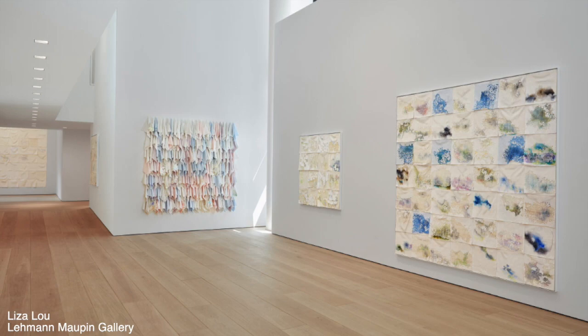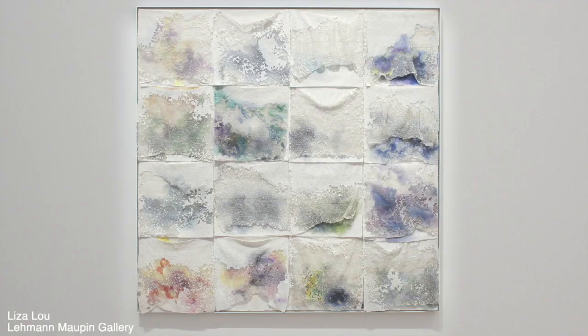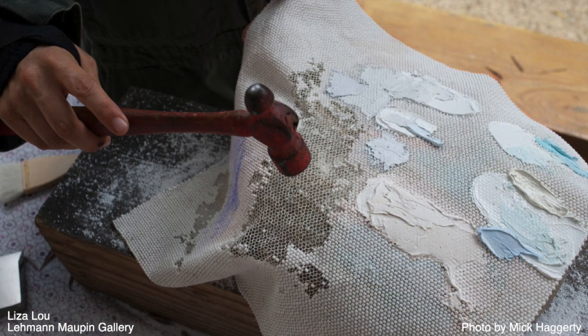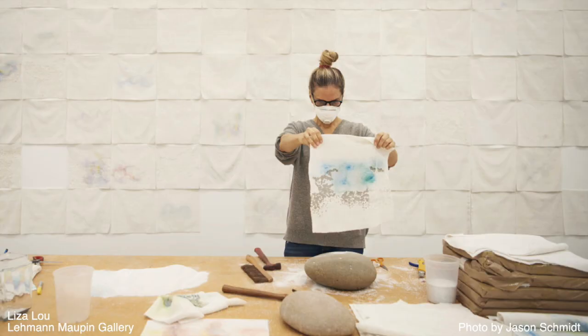It looked like dirty painter's rags when you walked into the gallery. But if you got up close, you would see that every single cloth was made up of tens of thousands of hand-sewn beads that were then dyed or painted, and then she took back into her studio and smashed with a hammer or a rock to create these kinds of holes in the bead fabric, often two or three layers deep.